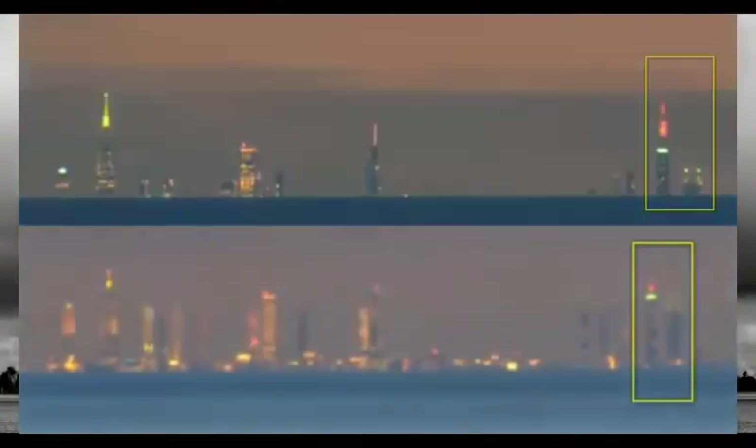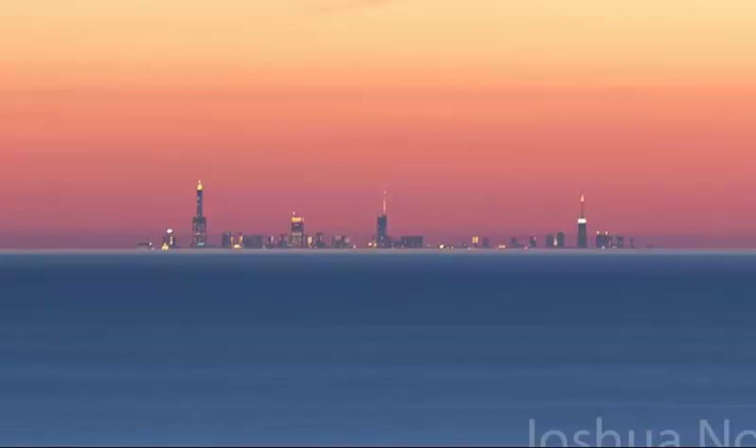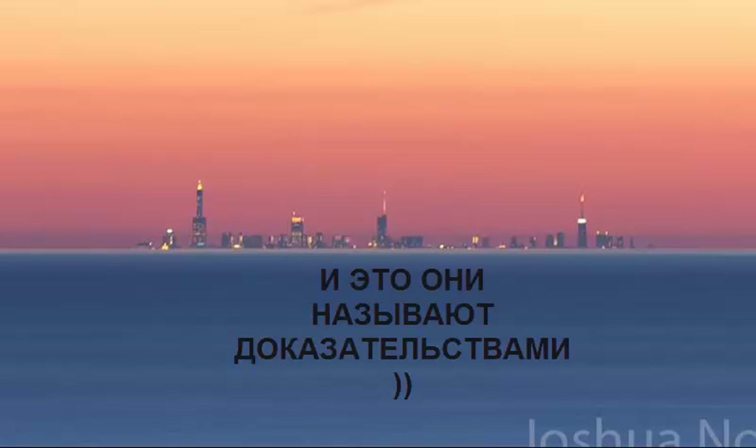If the earth was flat, you could see the buildings on any clear day, not just rarely when the conditions are right for refraction. Flat Earthers use these rare events to try to prove the earth is flat, but that makes no sense. It's called cherry picking — a favorite trick of all types of science deniers. You don't get to pick the anomalies that seem to agree with your views and ignore the common observations that don't, and still call yourself an honest investigator. That is intellectually dishonest.